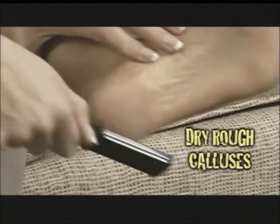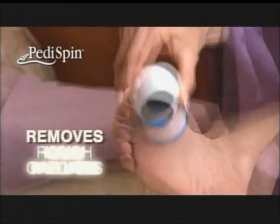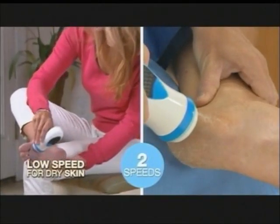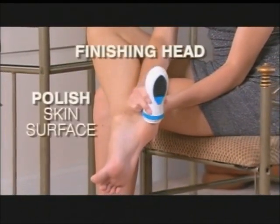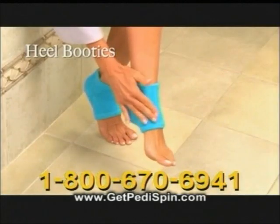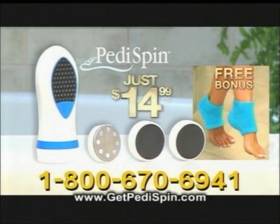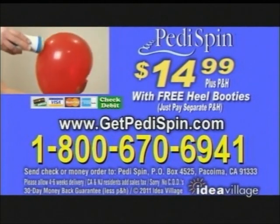Say goodbye to rough, dry calluses with PettySpin — the automatic callus remover that grooms your feet perfectly. The rotating head removes rough patches, calluses, and dead skin. The precision stainless steel microfiles are powerful yet so gentle they won't break a balloon. Use low speed for rough skin and high speed for tough calluses. PettySpin's foot shavings collect inside the head; change the head and use the finishing head to polish skin to a smooth satin finish. Order PettySpin with buffing pad and two finishing pads for just $14.99. Call now and get Heel Booties free. Call 1-800-670-6941 or go to GetPettySpin.com.